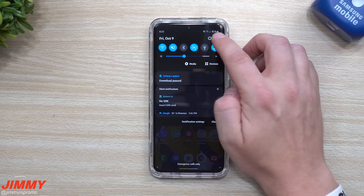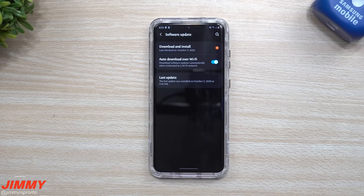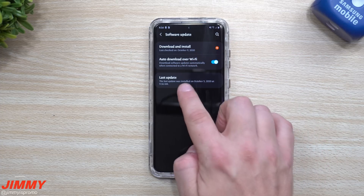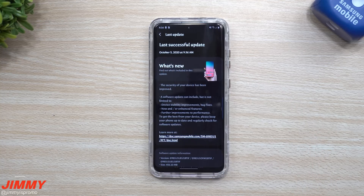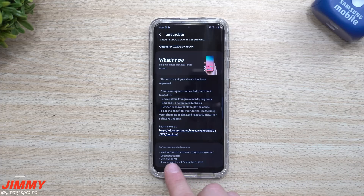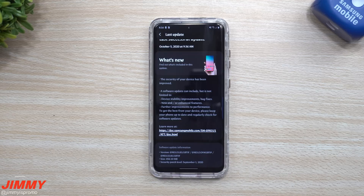Let me show you something interesting. When you go inside of Settings and underneath Software Update, this is where you want to go to update your phone. You can see I have a new one sitting there. The last update was just a few days ago on October 5th — that one was a little bit larger, over 400 megabytes, and ended in BTIF. So this one is just one step beyond that.